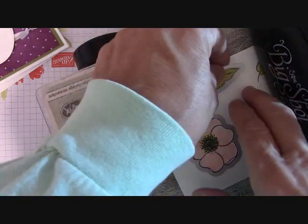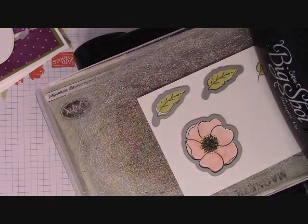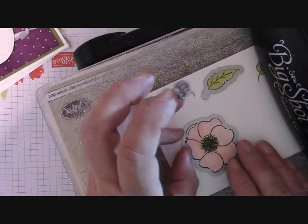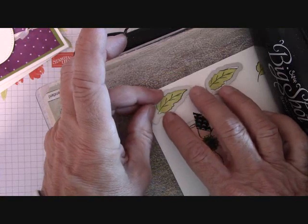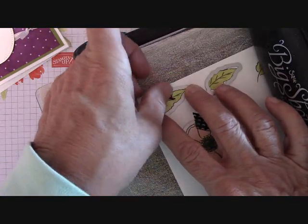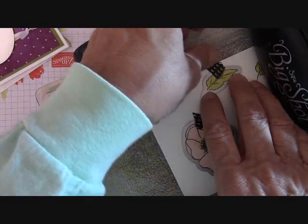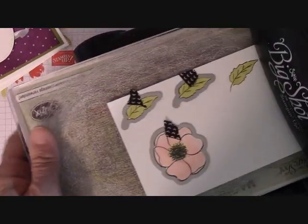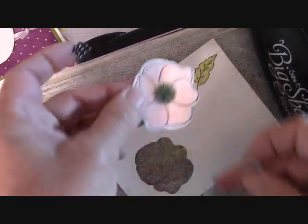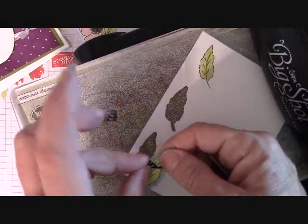With the new Stampin' Up dies, you don't want to see any white — I see all my black edges, so I'm good. My suggestion is always to use washi tape on small dies. I want to see Mossy Meadow on the leaves. Isn't it nice that they gave us two leaves? I wanted to do three, so I'll just run it back again. Now run it through the Big Shot — pop these little babies out. Look at how pretty that is! One more time through for the third leaf.